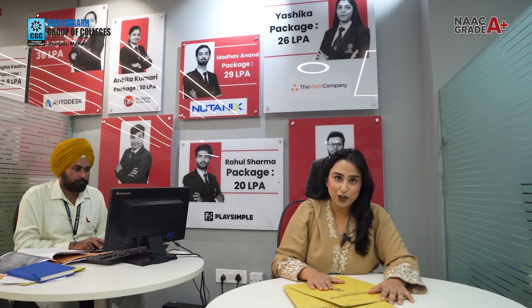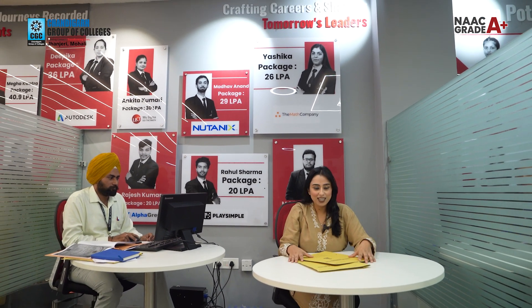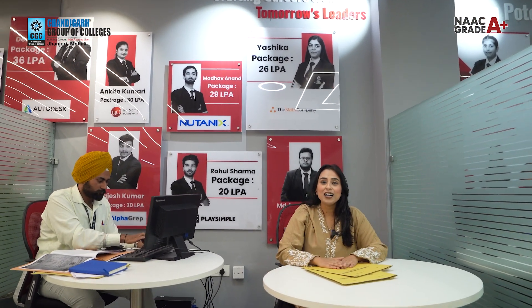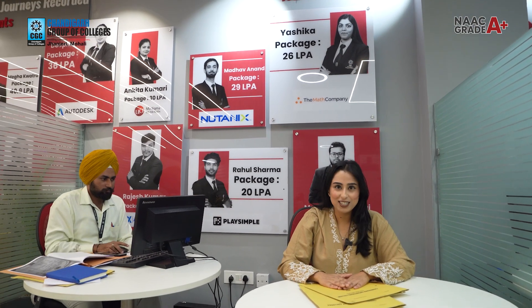What are you waiting for? Dive into CGC Janjeri's experience — because apart from scholarships, we have a lot of facilities like the student care centre, hostel, campus life, dispensary, and bank, and so much more, which I will discuss in detail in upcoming vlogs. Until next time, stay tuned — this is Sunidhi signing off from CGC Unfiltered.